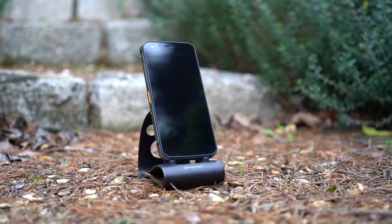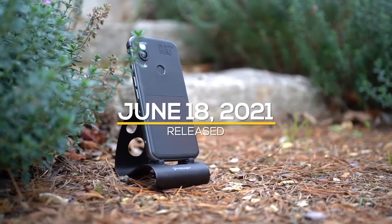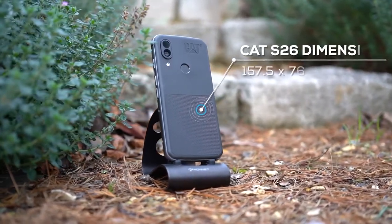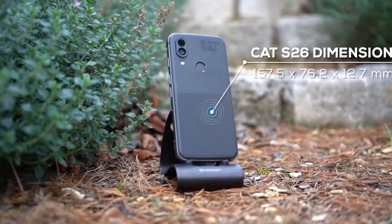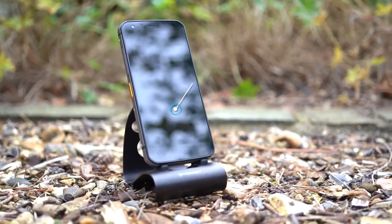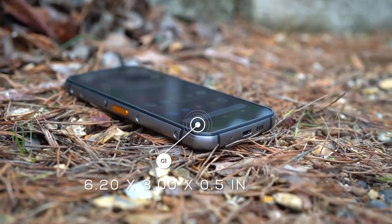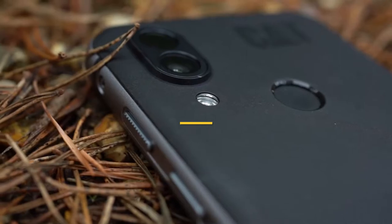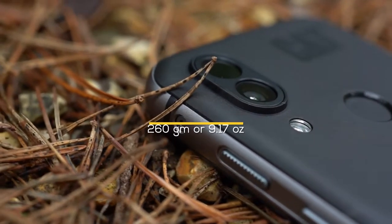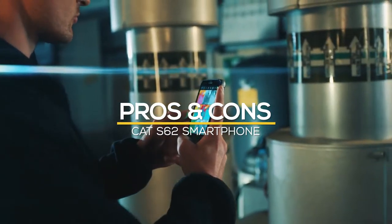The Cat S62 smartphone, nicknamed 'the Boss,' was released on the 18th of June 2021 by the Bullitt Group. The phone's dimensions are 157.5 by 76.2 by 12.7 millimeters, or 6.2 by 3 by 0.5 inches, and it weighs 260 grams or 9.17 ounces. Keep watching as we go over all the pros and cons of this smartphone.